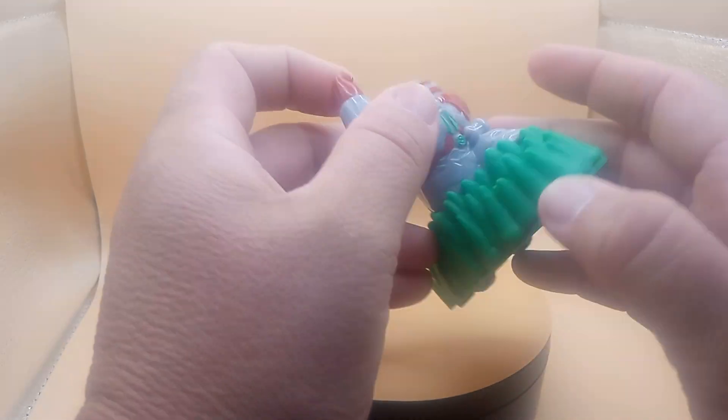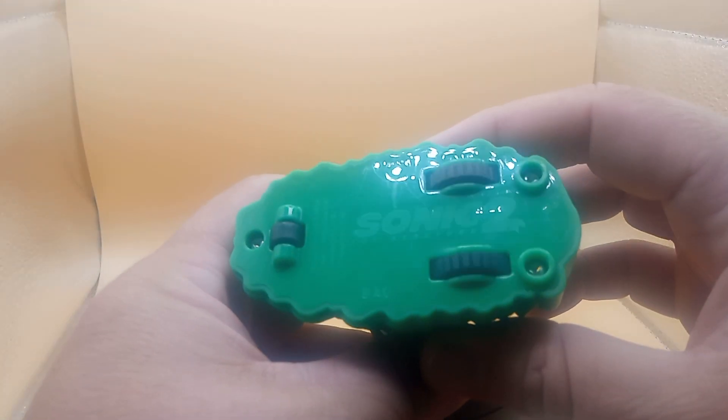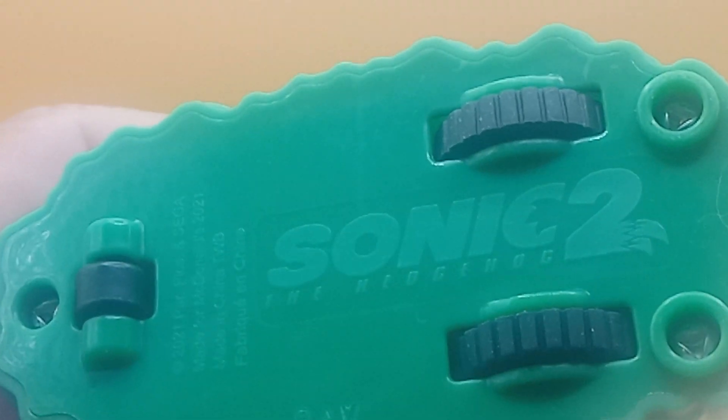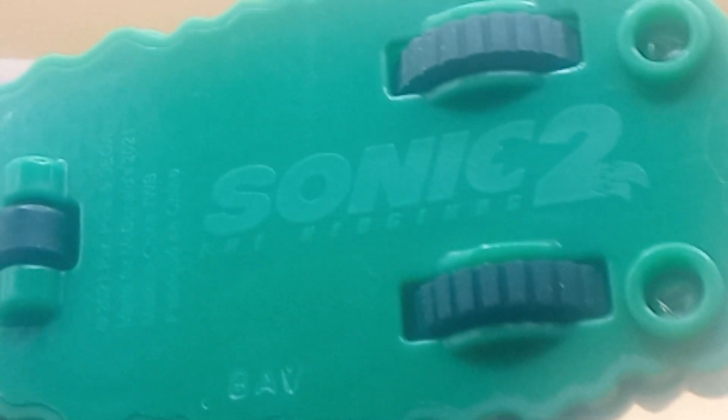He is pretty cool, guys. He doesn't move. You see back here on this logo — right there, it says Sonic the Hedgehog. And it says 2021, par Sega, made in McDonald's.